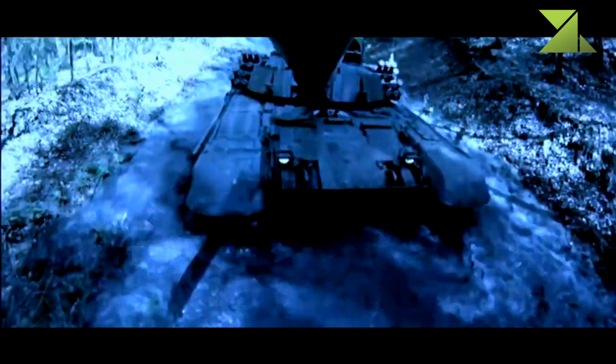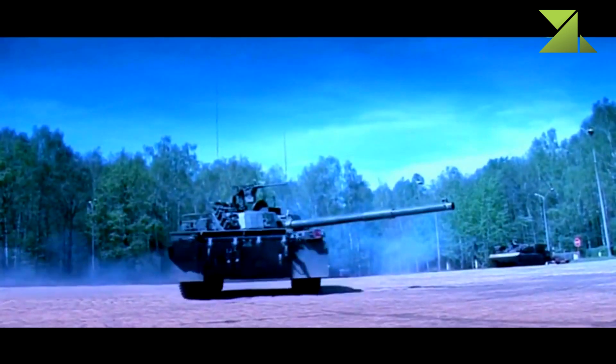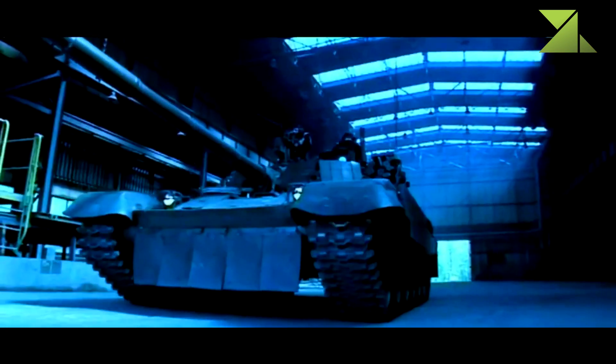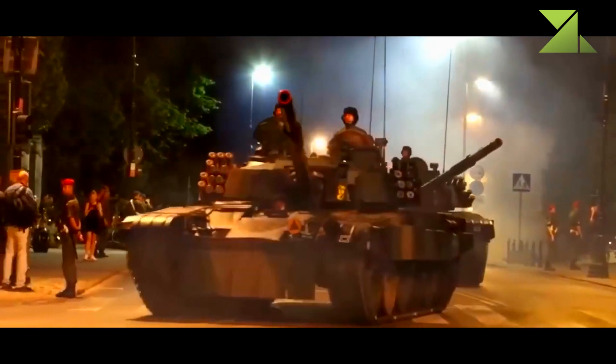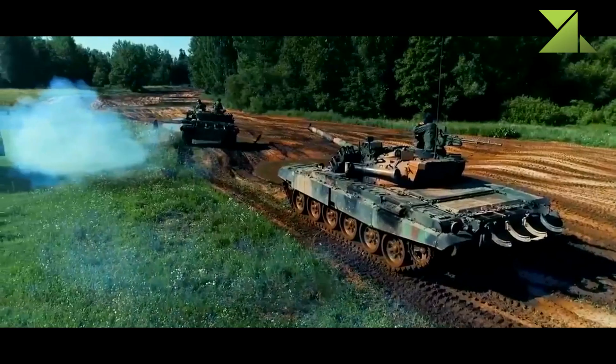The PT-91 has a more powerful engine compared to the T-72. It is fitted with the S-12U diesel engine developing 850 horsepower. There was also developed a S-1000 turbocharged diesel engine developing 1,000 horsepower.